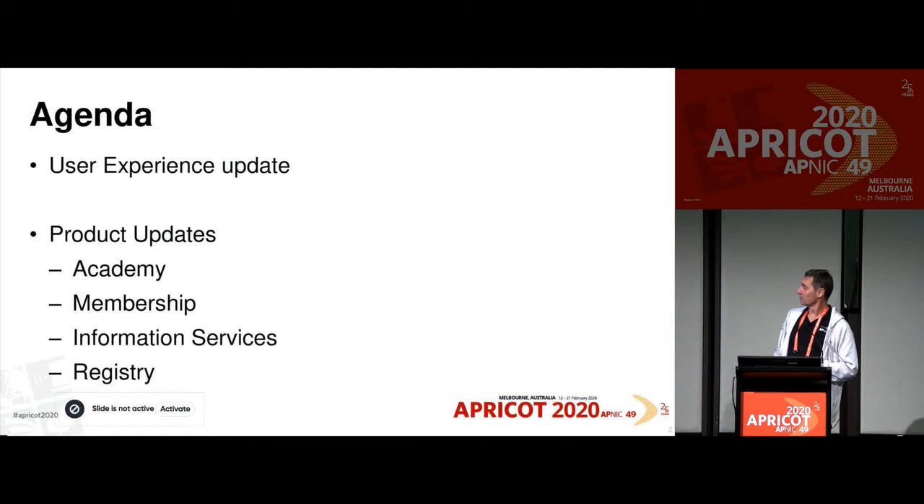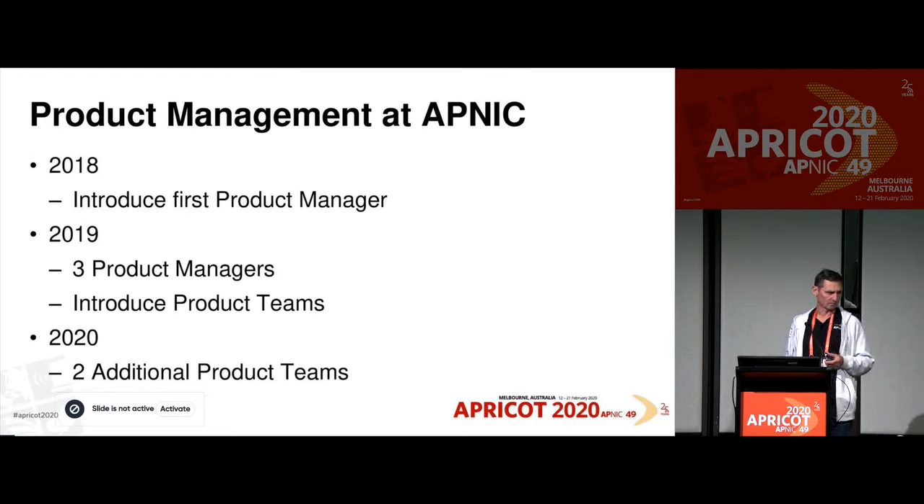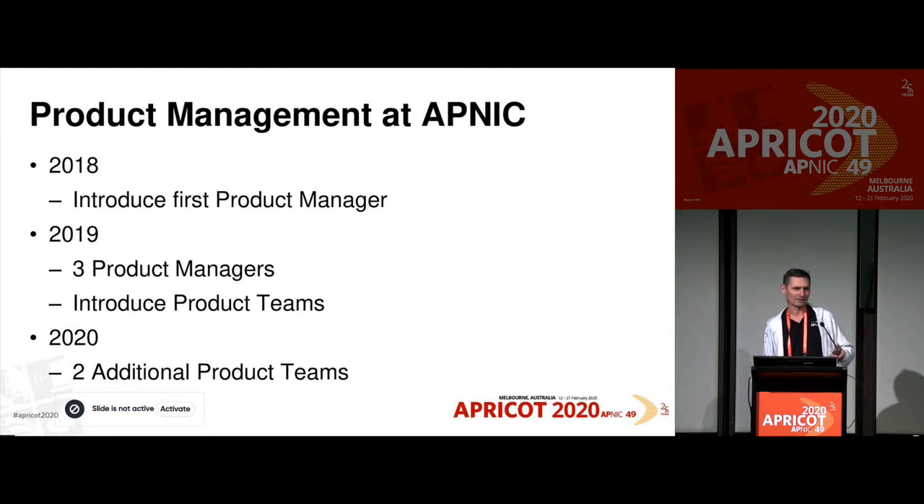Then we're going to have updates from our four product families. Some of you might have noticed a small shift in the content of the session that we've had over the years and the presenters up here. It probably is a reflection of the changes we've made inside APNIC — some structural changes. I thought it might be worth quickly running through the changes we did on product management at APNIC. If we rewind to 2018, we had a software team who developed features based on requirements from various teams — mostly the services team, but sometimes others. Software would be written according to that.